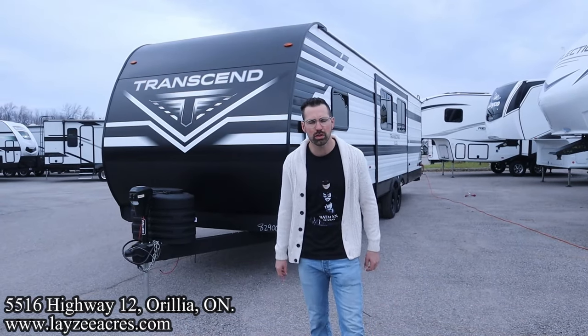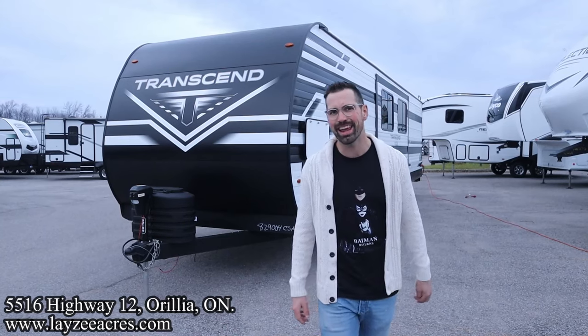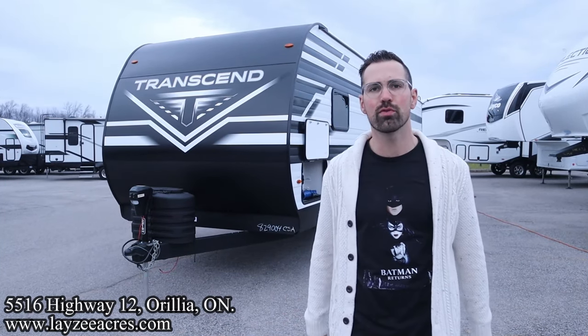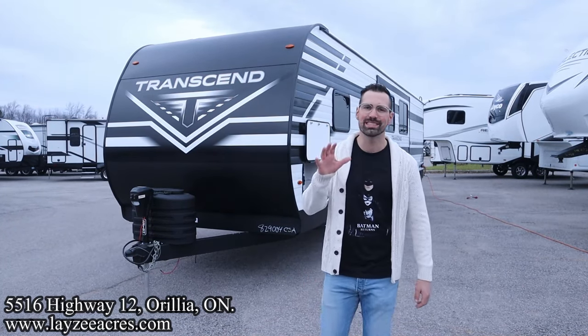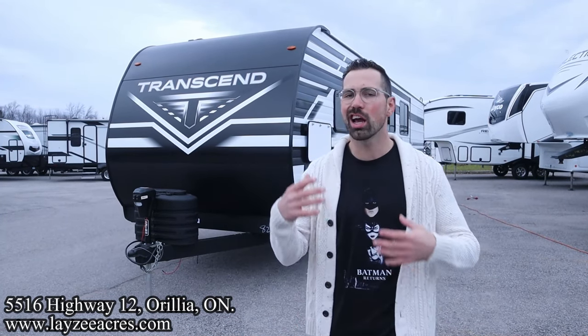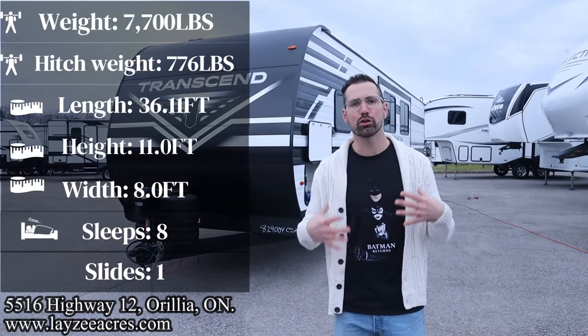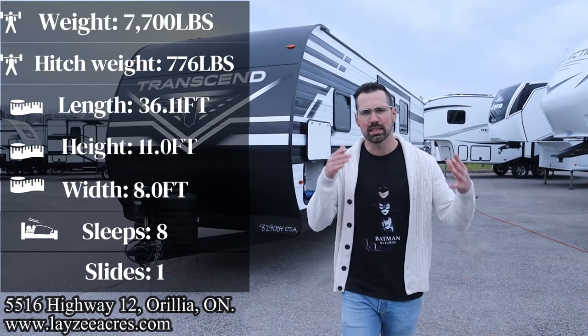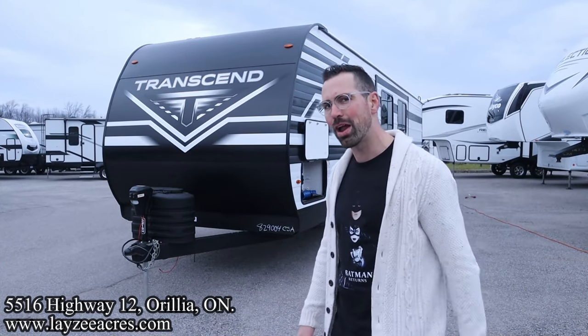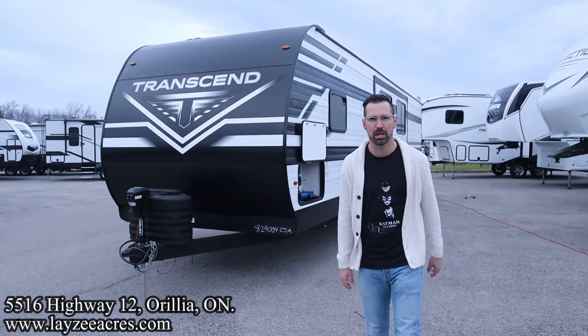Greetings and salutations folks, I'm Josh from Lazy Acres — thank you for tuning in, we are saving the world one trailer at a time. Today we're gonna take a look at a 2024 Grand Design Transcend model number 321BH. It weighs 7,700 pounds, it's got a double bathroom, double bedroom, great living space with the TV across from the couch. This thing's got more features than there are ways to die, and I'm here with my friend Brendan Hannemeyer on the camera today.